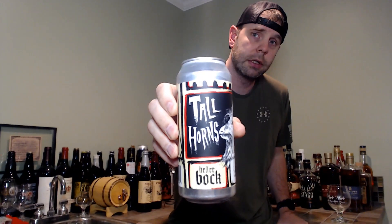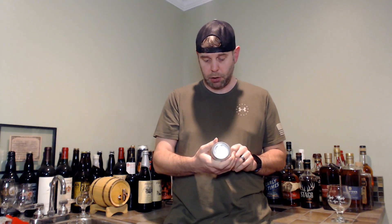Welcome back to another beer review. Today we've got a beer from Heist Brewery out of Charlotte, North Carolina. This is their Tall Horns Hellerbock — it's a 6.1% ABV, 16 fluid ounce, one pint can. Not a lot else on this can about the beer; it says 'keep cold, drink fresh, please recycle.'